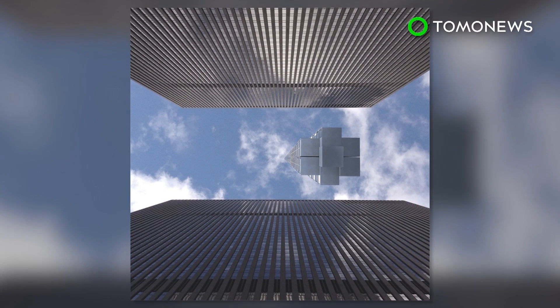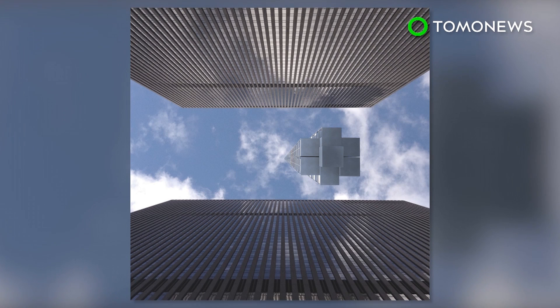With such an outrageous proposal, there's no telling when or if the hanging tower will ever make it into the real world. Still, you never know.